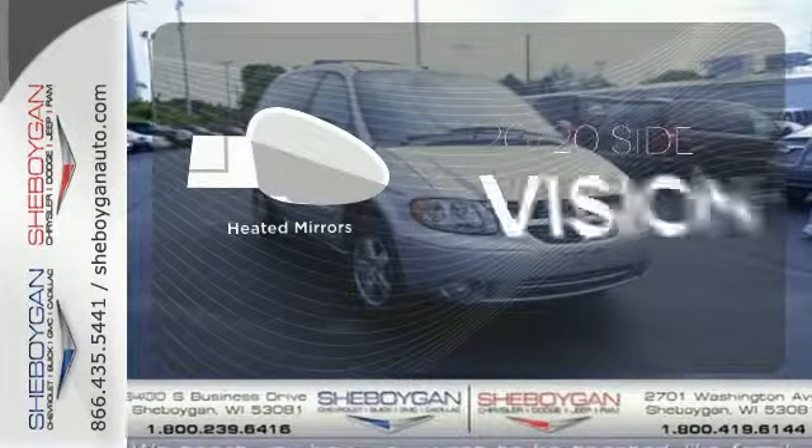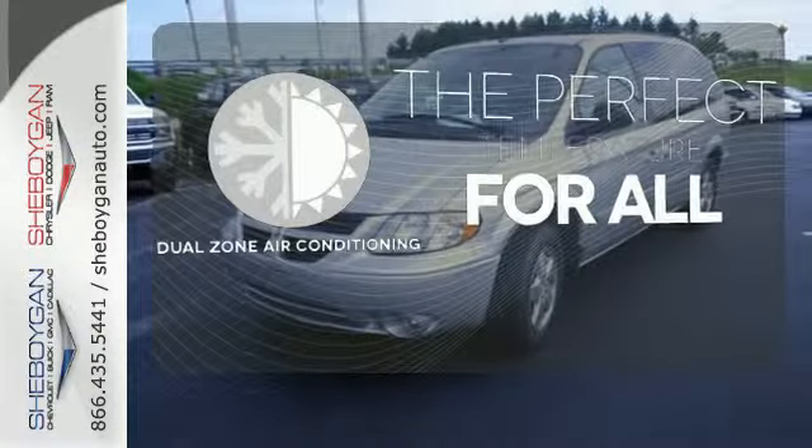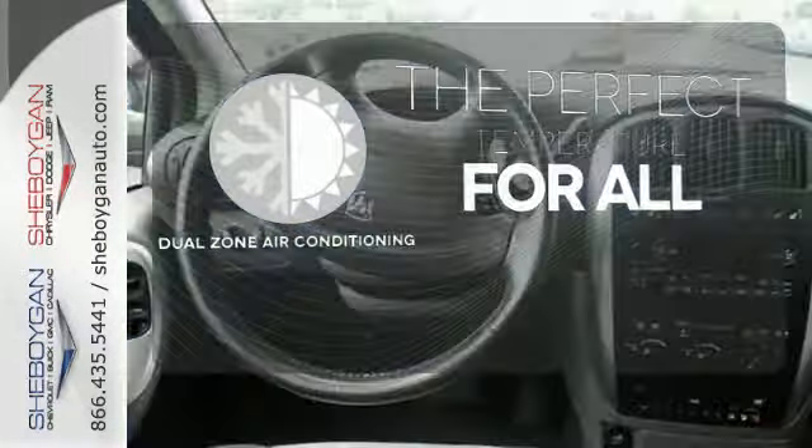The heated mirrors let you see behind you without all the work. Not too hot, not too cold — not anymore with dual-zone air conditioning.